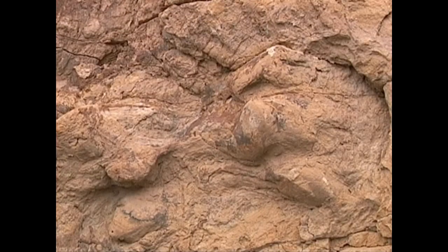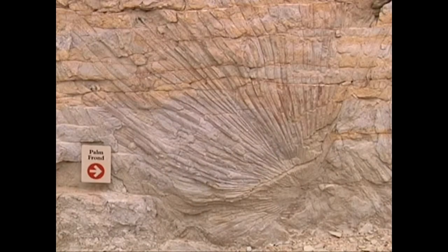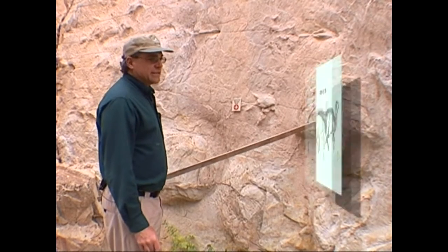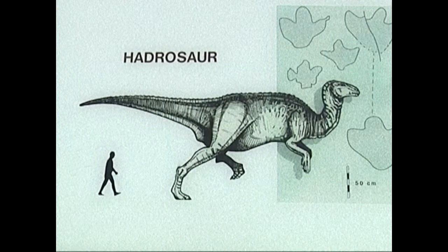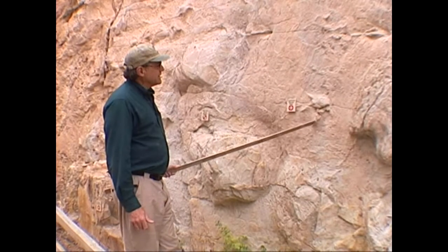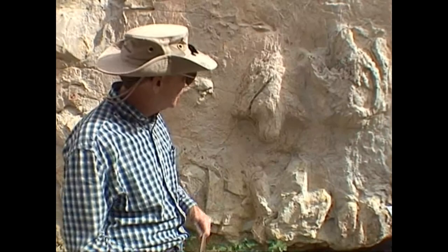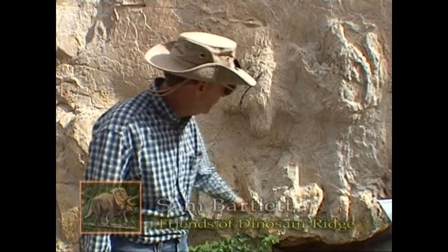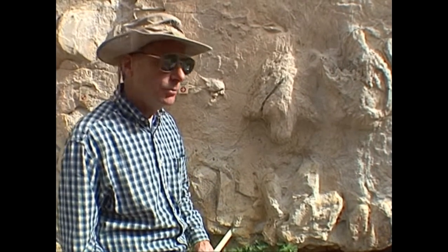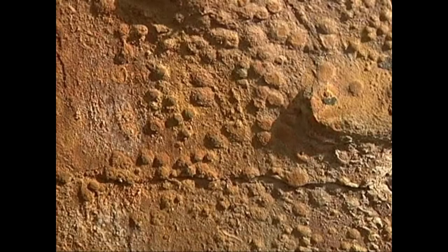Trace fossils are signs of life — not teeth or bones, but tracks or impressions of things such as palm fronds. This one is a hadrosaur track; they're duck-billed dinosaurs, about 15 feet high and 30 feet long. We also have theropod tracks here — carnivorous dinosaur tracks. You can see the toes of the theropod. The three-toed track we have here, we can't distinctly identify because part of it's missing, but we think it's a T-Rex track. Also, tiny tracks from a beetle, even impressions from raindrops.